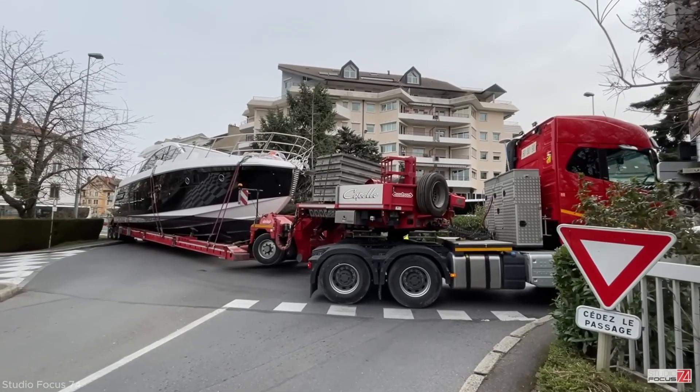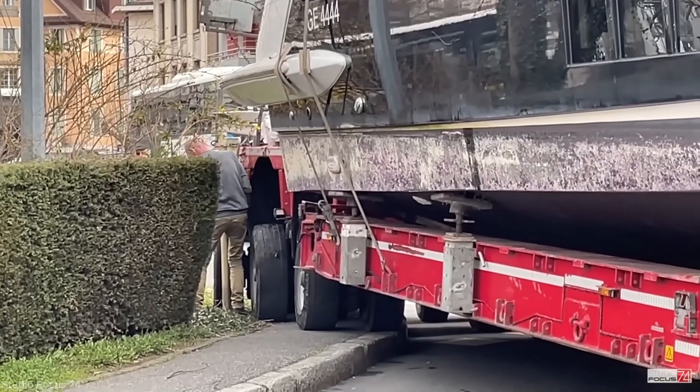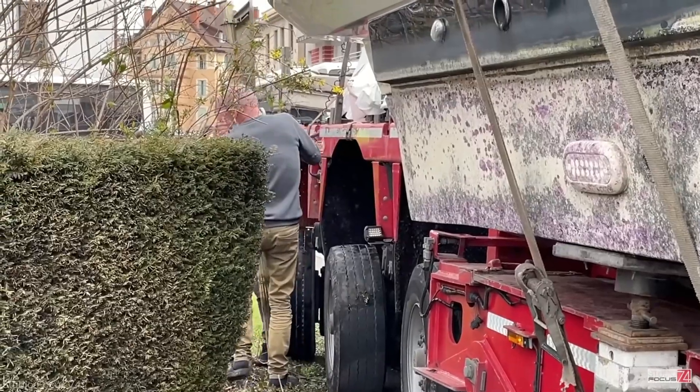The trailer was equipped with hydraulically steered axles, allowing the rear wheels to pivot independently. But even with this technology, the crew had to proceed at a snail's pace.